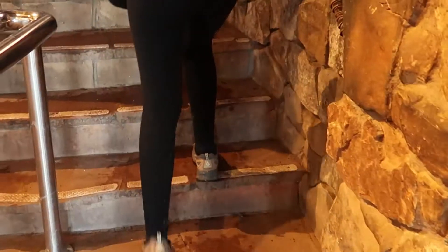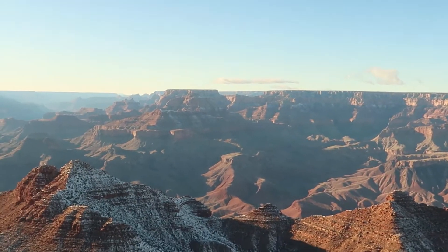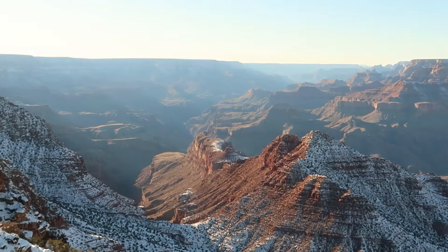So we're at Desert View. It's quite a drive out here, so we hope it's worthwhile — I'm pretty sure it will be. We're going to head over to the watchtower.